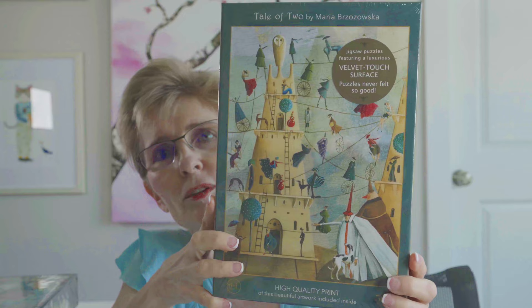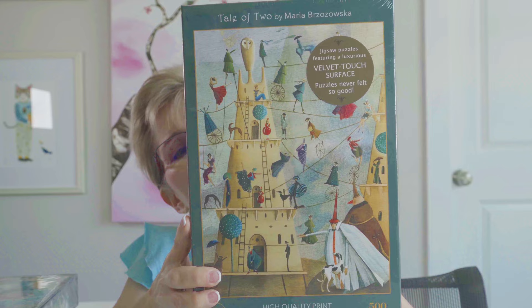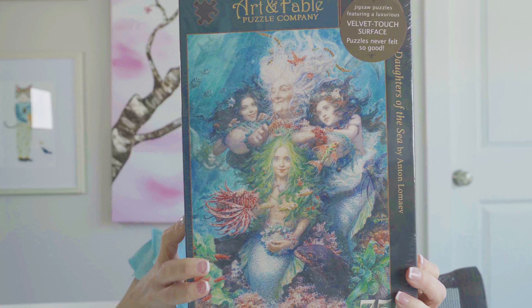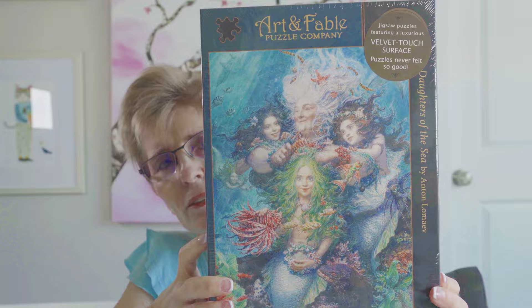Next is a brand called Art and Fable. This one is 500 pieces called Tale of Two — I was really drawn to the image and the colors. I followed that with a 750-piece puzzle called Daughters of the Sea by artist Anton Lomaev. Look at that artwork — it's amazing.